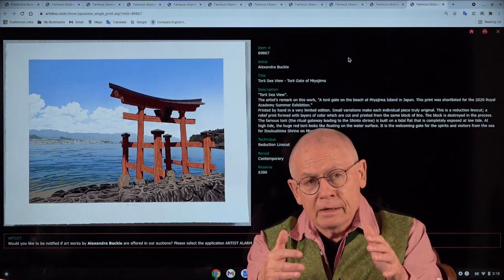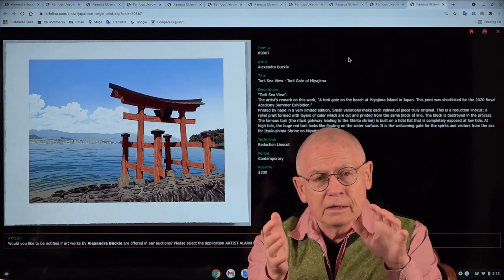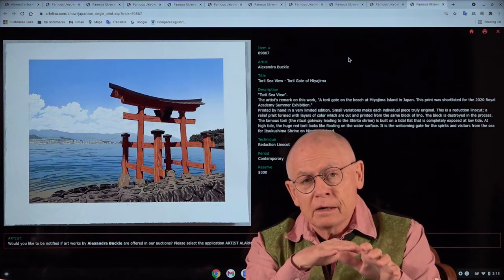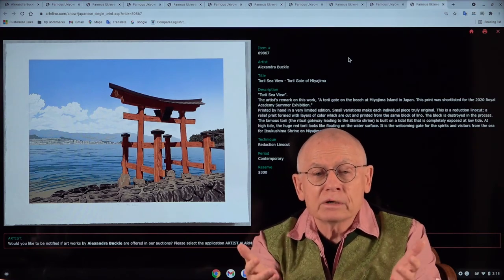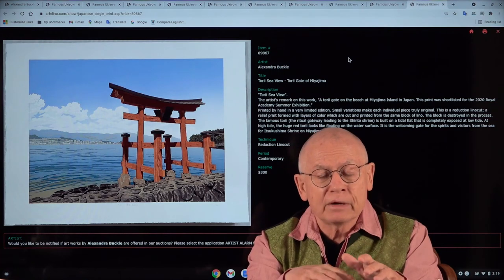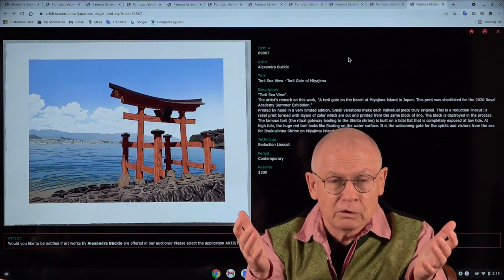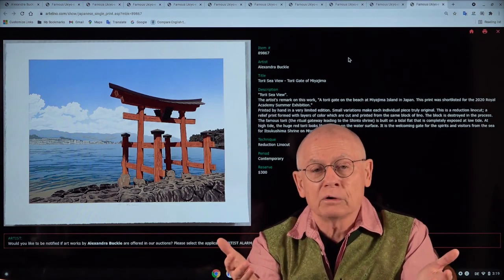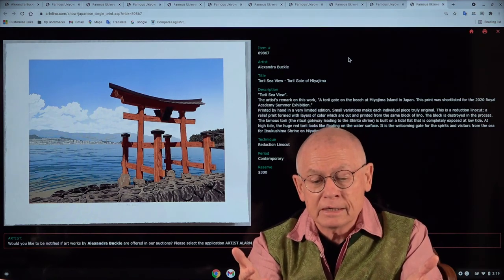Reduction linocut is a process where you must make careful planning — it's nearly like the work of a programmer. It's an intellectual approach. During the process, you make one layer after the other, removing more and more parts from the block, and at the end the block is practically destroyed. That means you cannot pull more prints beyond the originally planned edition. For the collector, this is wonderful, because it guarantees the edition size. With reduction technique — whether linocut or woodblock — adding extra artist proofs after the fact is simply not possible.